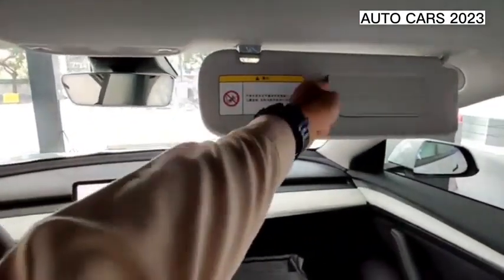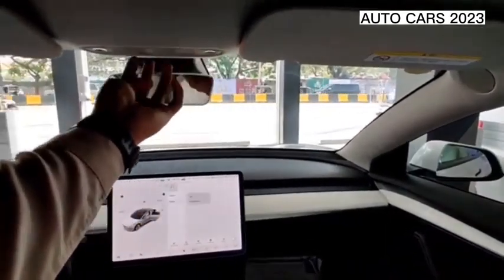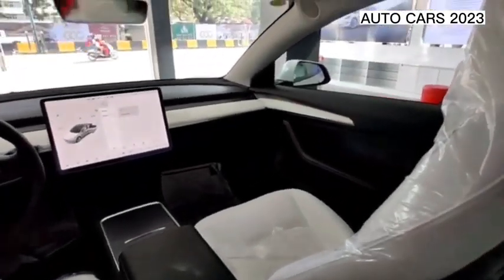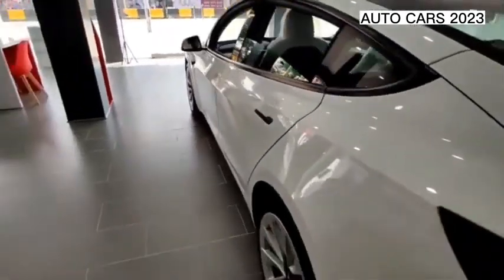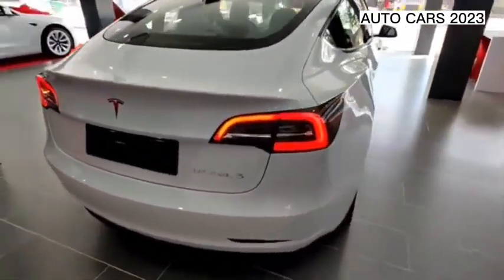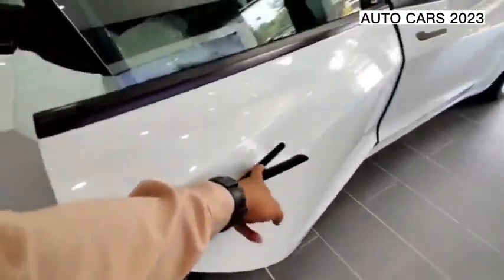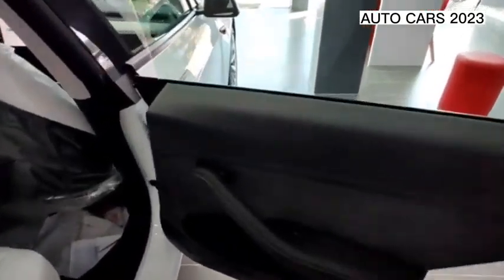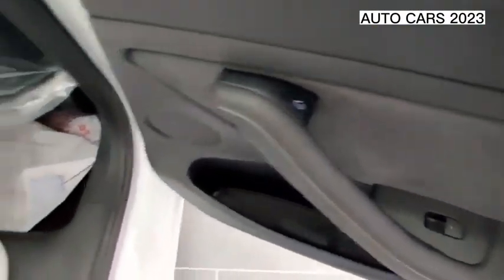Everyone knows they're not cheap, but exactly how much does a Tesla cost? There's a huge difference in price between the cheapest Tesla and the most expensive Tesla — the EV lineup works for a wide variety of budgets and expectations. Tesla changes its prices and trim levels every now and then, but below you'll find pricing information for each Tesla model as of this writing. Unfortunately, federal tax credits on Tesla vehicles have ended, but you can still take advantage of state credits.